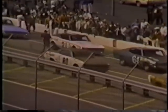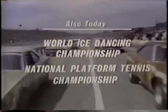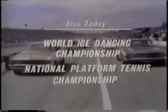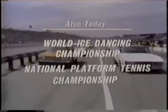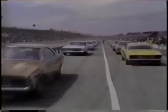Also today on ABC's Wide World of Sports, we'll be taking you to Colorado Springs, Colorado for the World Ice Dancing Championship with Jim McKay and Dick Button, and we'll join Jack Kramer for action in the National Platform Tennis Championship in Scarsdale, New York. It promises to be a big, full day here on Wide World of Sports, and we'll be getting it all underway in just a moment with the start of the Atlanta 500.